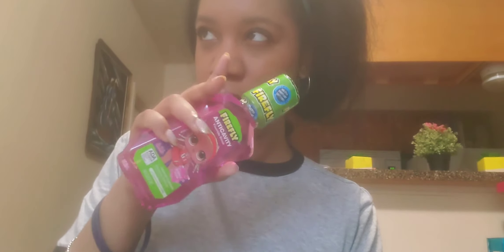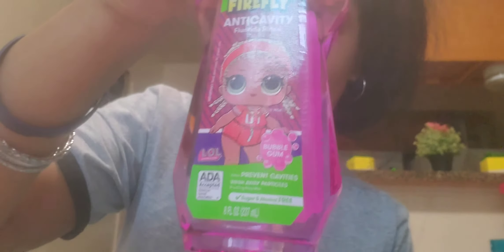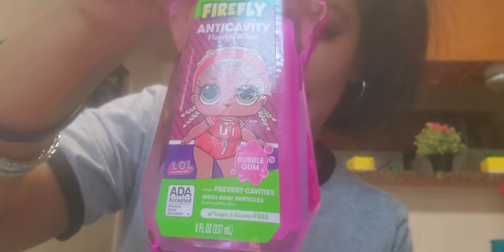I picked up this Firefly anti-cavity fluoride rinse mouthwash in bubble gum flavor, eight ounces — it's the LOL Dolls edition. I normally get the Assured brand because it's a larger bottle and a better bang for my buck, but my girls are really into LOL Dolls right now, so that's the only reason I picked up this little bottle.